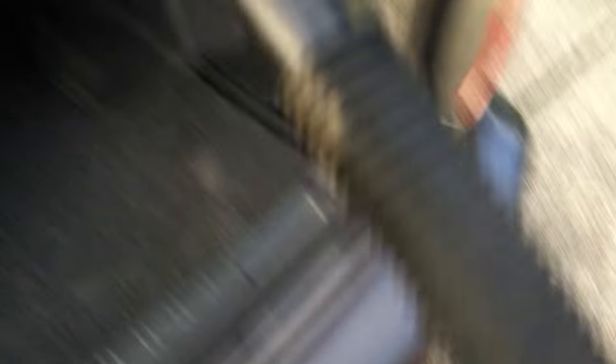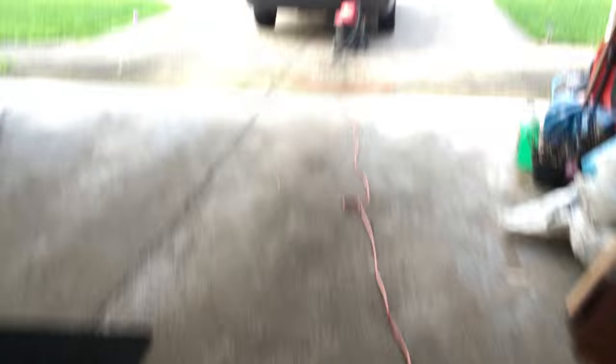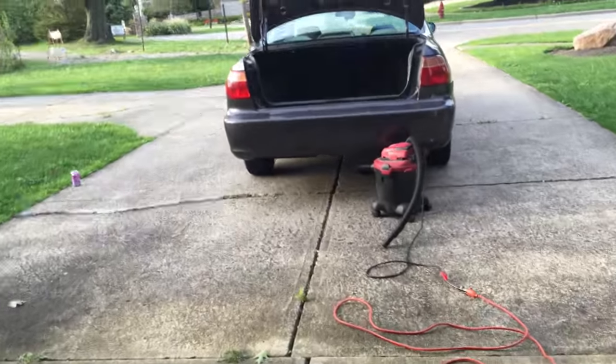You may be wondering why there's nothing attached to this vacuum. Well, that's because all the attachments appear to be missing — every single one of them. They're usually in the garage in this bucket where I always put them after cleaning my car, but they're all gone and we can't seem to locate them, so we're gonna do things the hard way unfortunately.